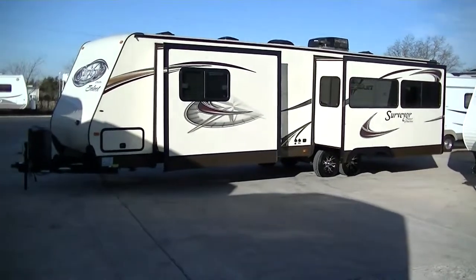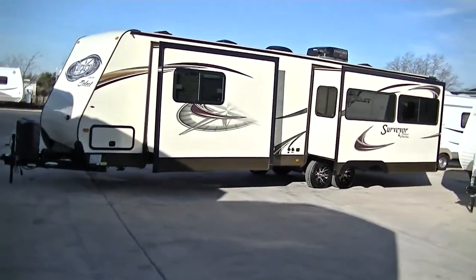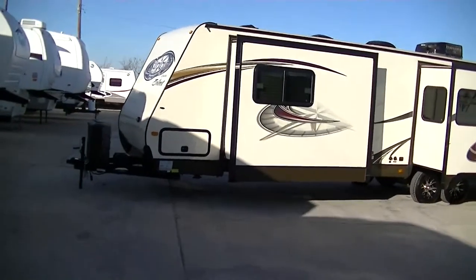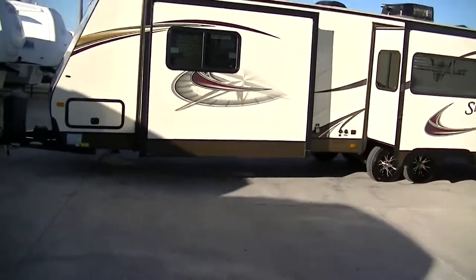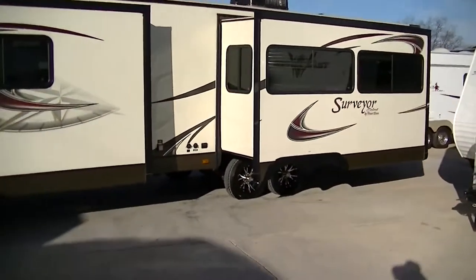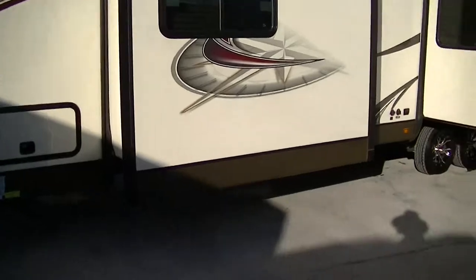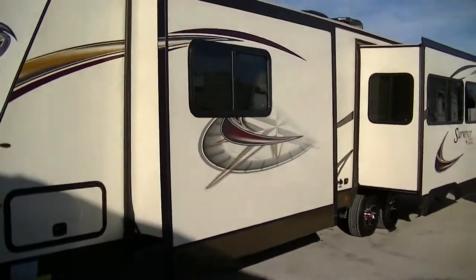Howdy, this is Bob Barker, your RV Guy Extraordinaire. This morning I'm out here to show you a fantastic like-new Surveyor Select 32-foot home-on-the-road travel trailer extraordinaire. It's equipped with two slides so you've got tons of room inside, and a sleek fiberglass exterior so you'll look good running down the road and it's easy to take care of. This one weighs in a little over 11,000 pounds fully loaded, just under 7,000 pounds empty, so it is half-ton towable.